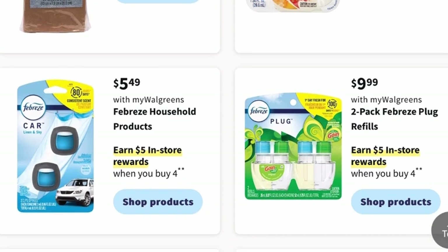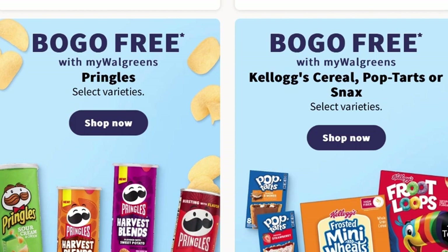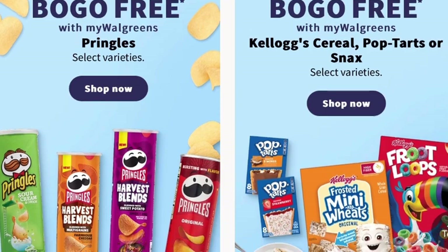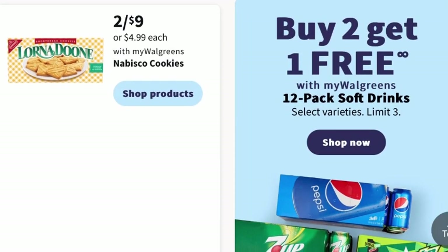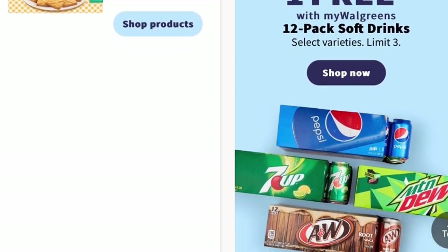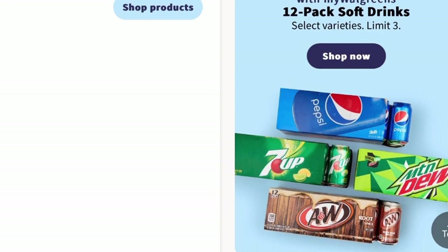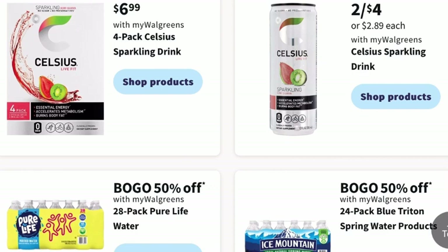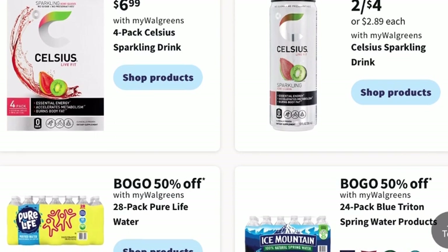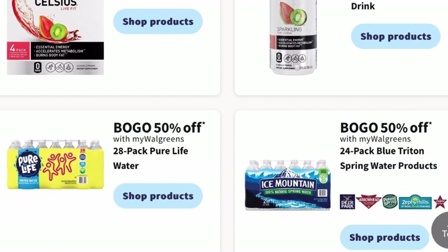For grocery promotions, Pringles chips are going to be buy one, get one free, and there's also a buy one, get one free with Kellogg's cereal, Pop-Tarts, or snacks. If you need to stock up on Pepsi products, the 12-pack will be buy two, get one free, with a limit of three. For water, the 28-pack of Pure Life Water will be buy one, get one 50% off, and the Ice Mountain Water 24-pack will also be buy one, get one 50% off.